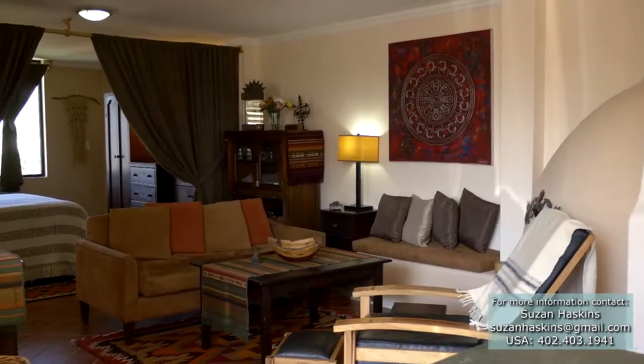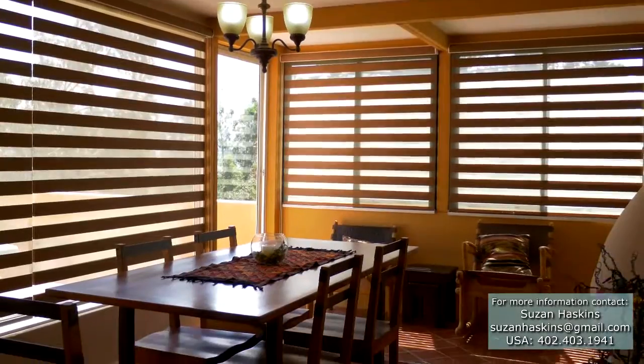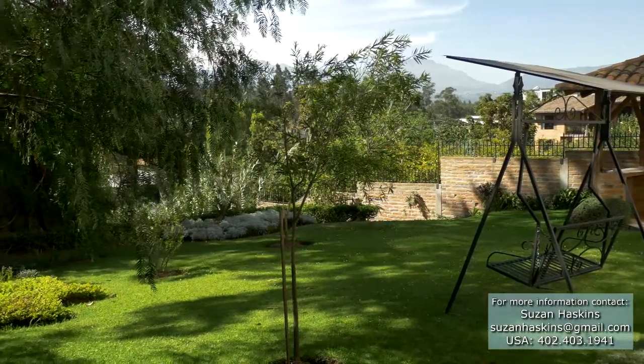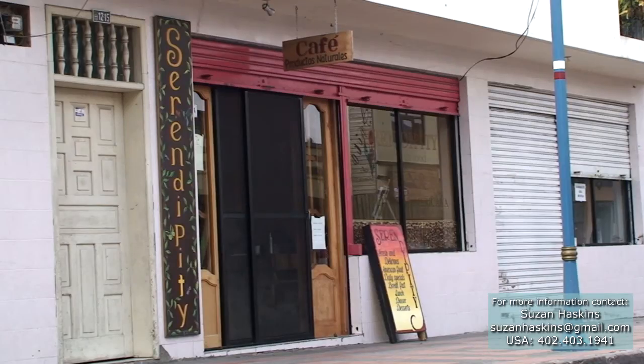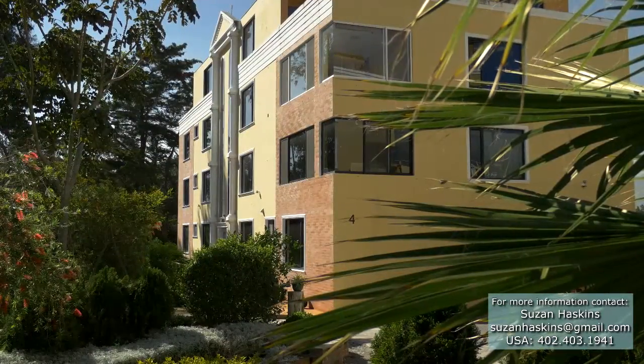Are you looking for a turnkey condo? One that is fully furnished with all the extras, located in a safe, secure, private setting, with beautiful outdoor spaces, that is also within easy walking distance to shopping, coffee shops, restaurants, taxis — not to mention the spectacular views? Then don't miss the opportunity to own this one-of-a-kind Cotacachi condo.